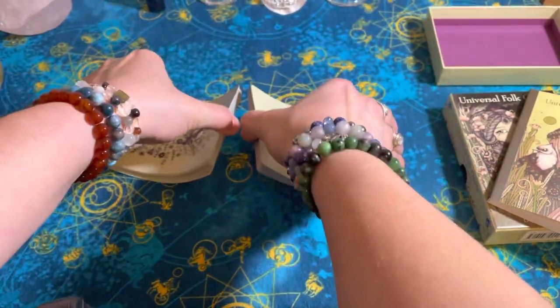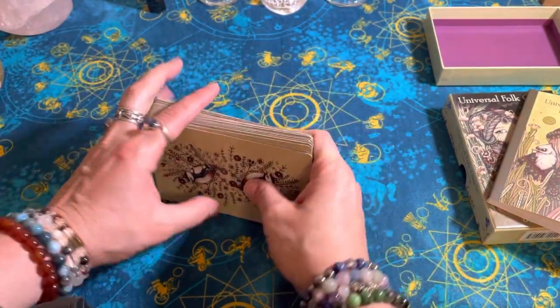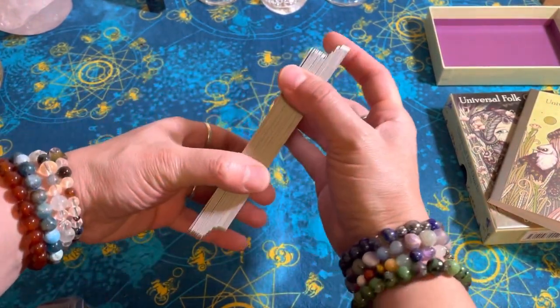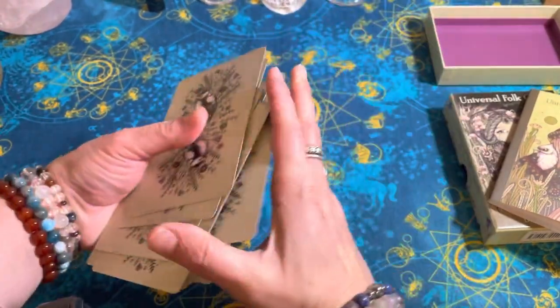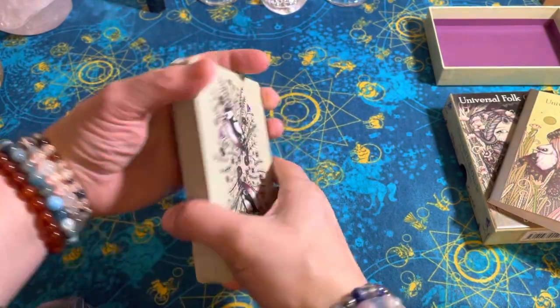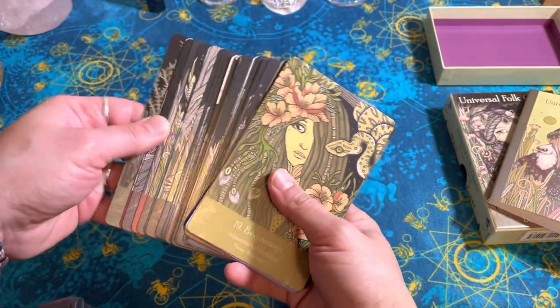One more go. Yeah, the bridge is really nice — they slide really well. There's just the right amount of friction. I really like the card stock. Very happy with the card stock.